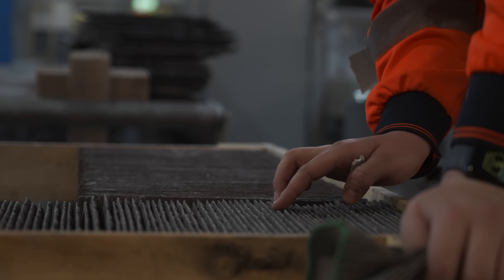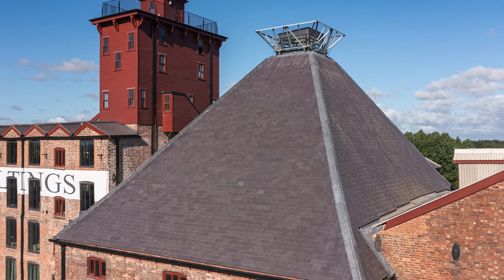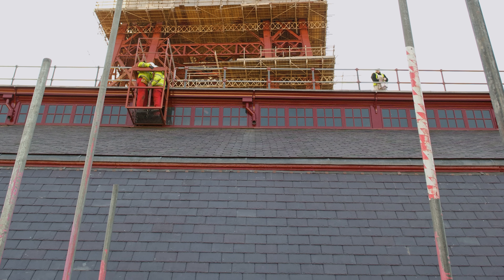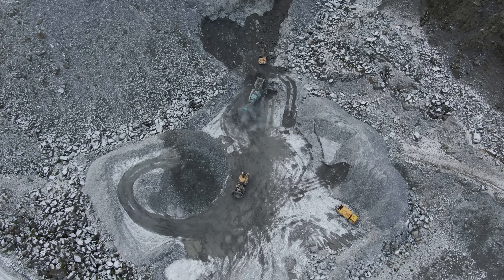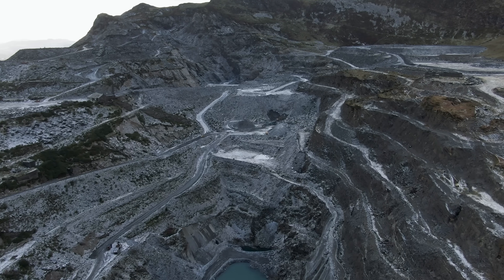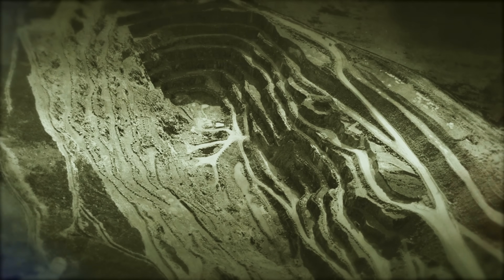Annually, the quarry produces 4 million roofing slates, which are sold in the British, Irish, European, American and Australasian markets. The quarry also produces half a million tonnes of aggregate, which is a mixture of construction and decorative products. And one very cool fact is that all the benches you can see in the quarry are named after people.